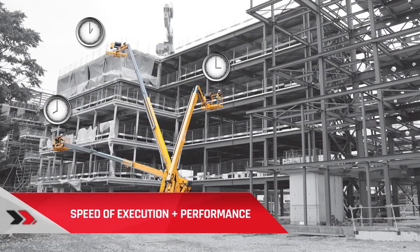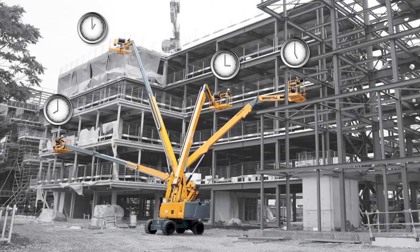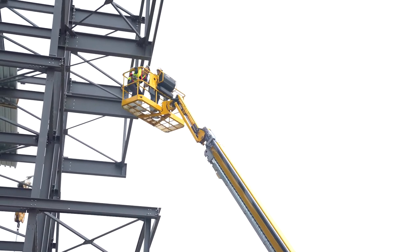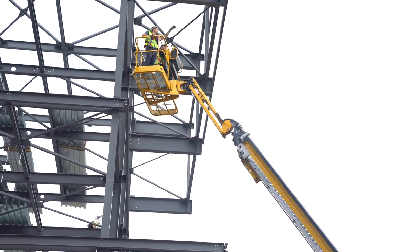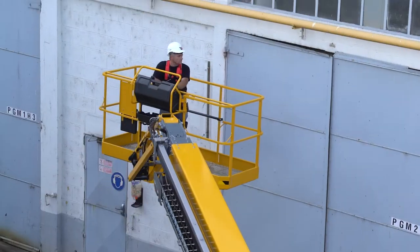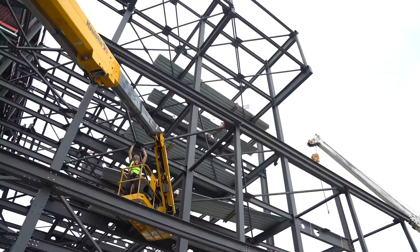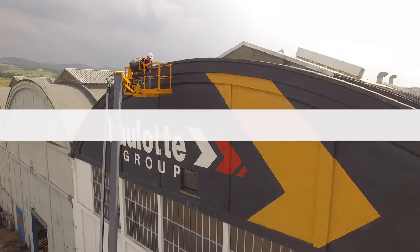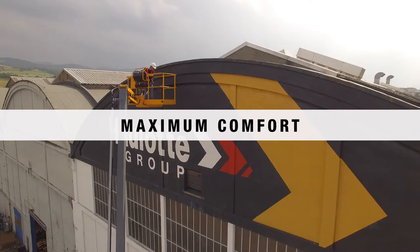Greater productivity with perfectly simultaneous movements. The boom quickly extends to full height to reach the work area. With a working height of 92 feet and a horizontal outreach of nearly 79 feet, users can reach even the most inaccessible work areas.